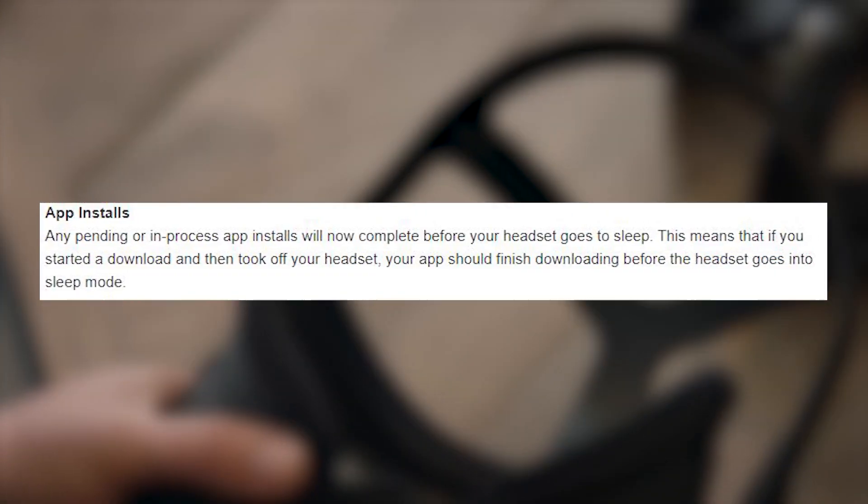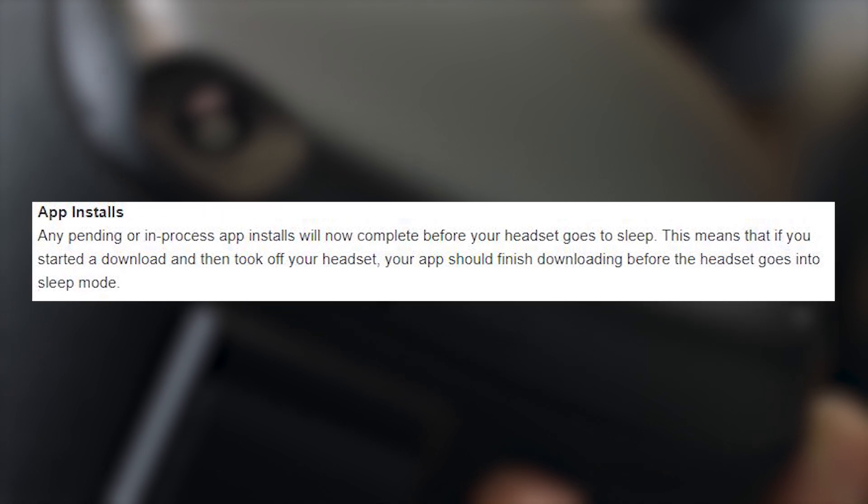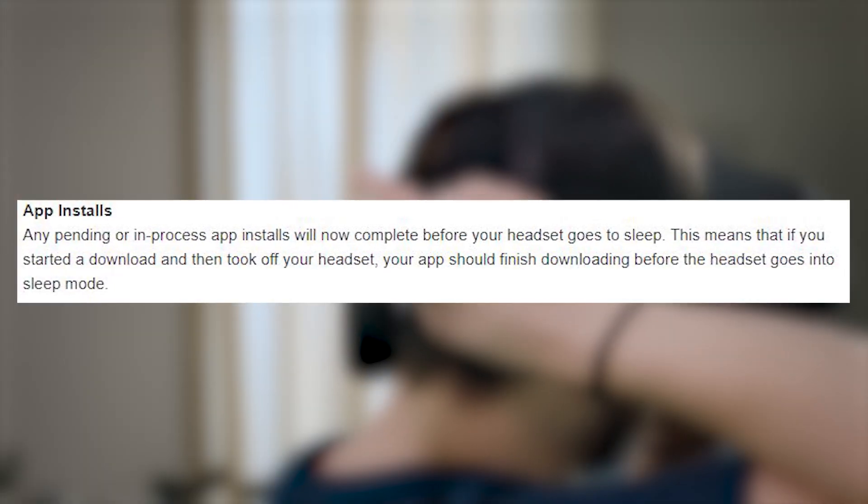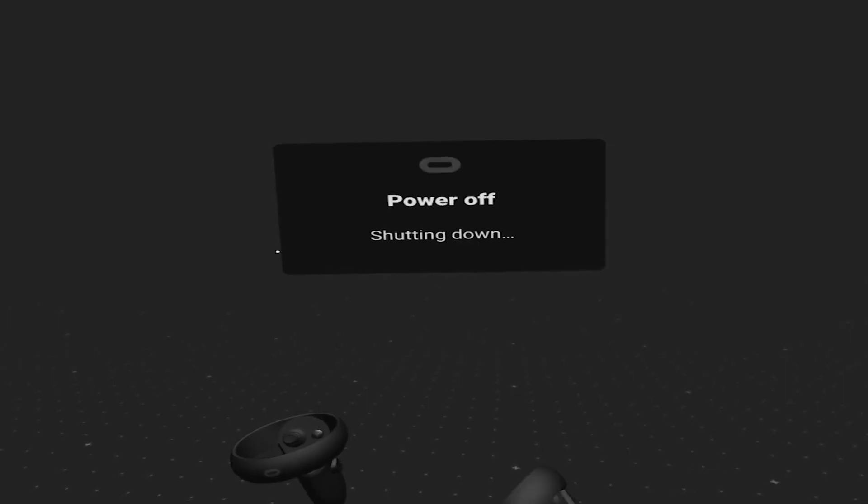Next, improvements to the way apps are being installed — something I wasn't even aware was much of an issue. Apparently, if some people were turning off their headsets before a game finished downloading, they were having issues. Now, if you're in the middle of downloading content and turn off the headset, it will delay the shutdown until the app has finished downloading, and then shut down.